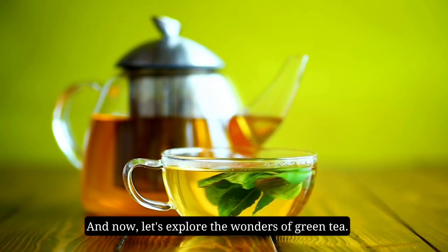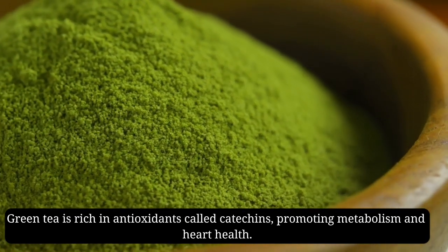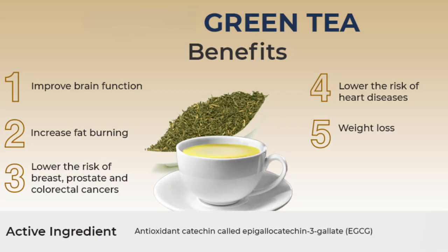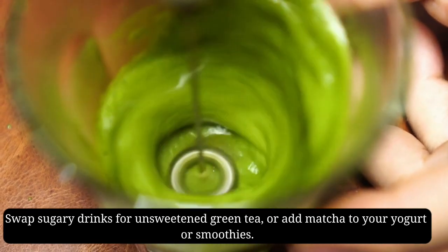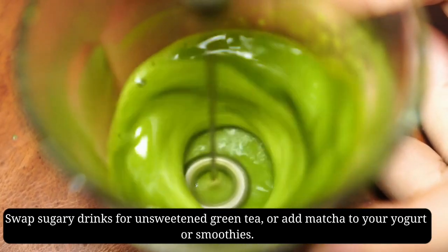Now let's explore the wonders of green tea. Green tea is rich in antioxidants called catechins, promoting metabolism and heart health. It also contains L-theanine, providing relaxation without drowsiness. Swap sugary drinks for unsweetened green tea, or add matcha to your yogurt or smoothies.